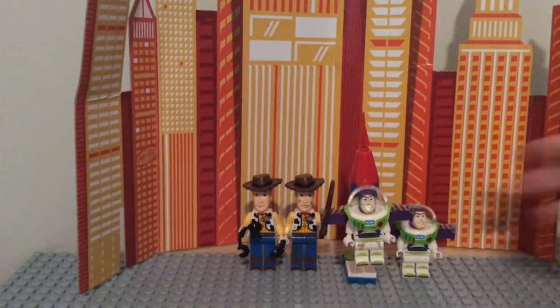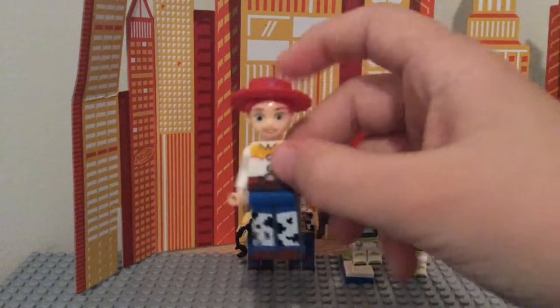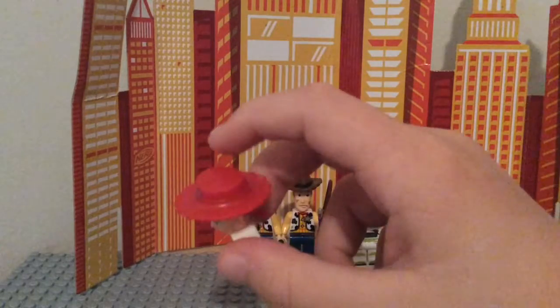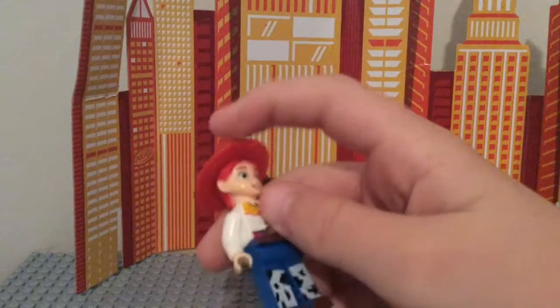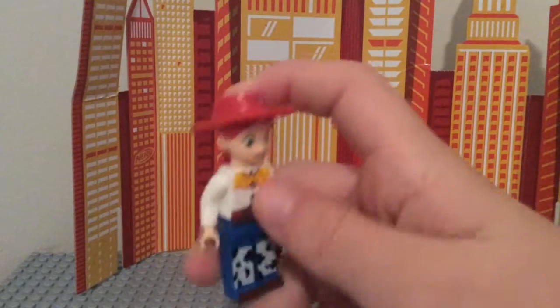We got Jessie. She's got a cool hat with a star on it, a purse, and cool longer legs.